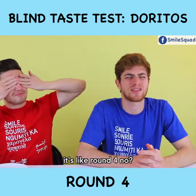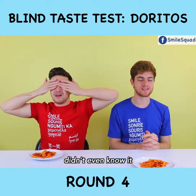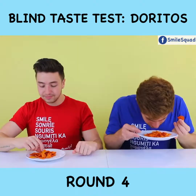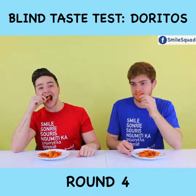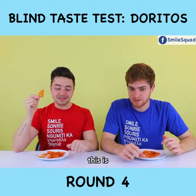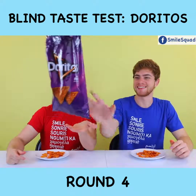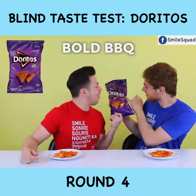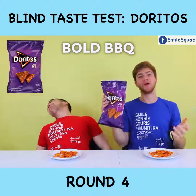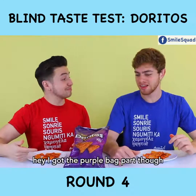Round four! Open your eyes. I think I know this one — this one's kind of sweet. This is Thai chile, Thai chile sweet and sour flavored. It is a purple bag. BBQ! Bold barbecue? Dang! Hey, I got the purple bag part though.